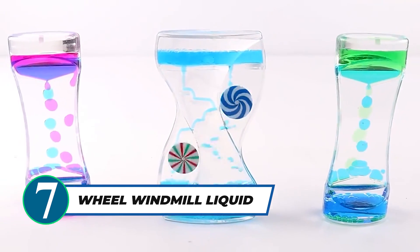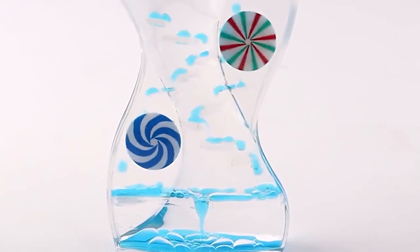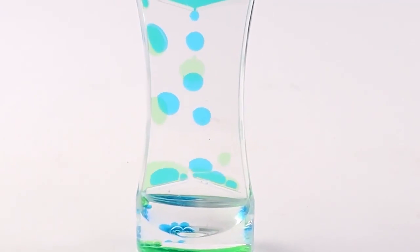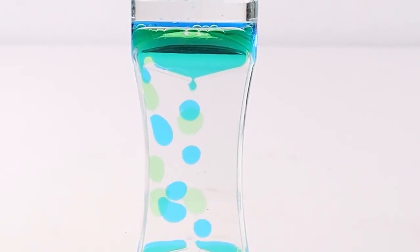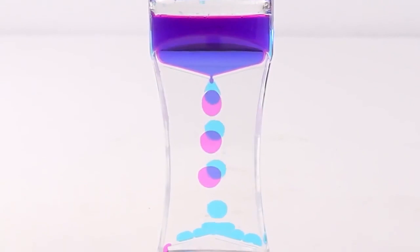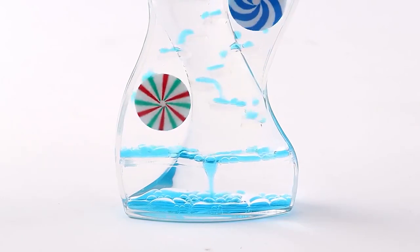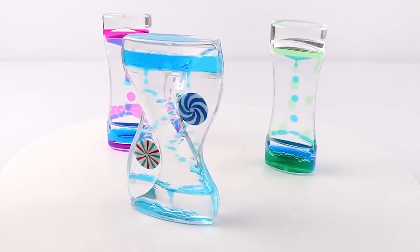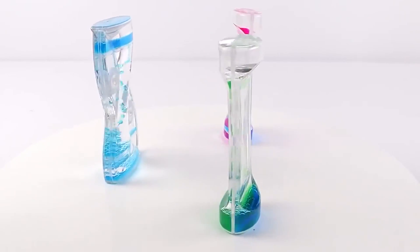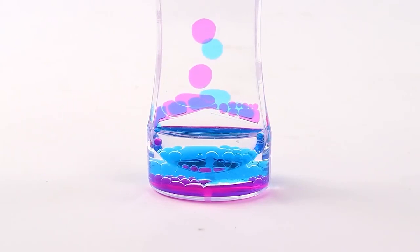Want a captivating stress-relief toy and stylish home decor all in one? The Wheel Windmill Liquid Motion Hard Glass is the answer. Made from acrylic, it comes in two attractive styles and colors, adding a touch of elegance to any living room or bedroom. This sand timer not only helps relieve stress but also serves as a decorative ornament, making it a versatile addition to any desktop or living space. Embrace relaxation with this unique Liquid Motion Sand Blast Timer.